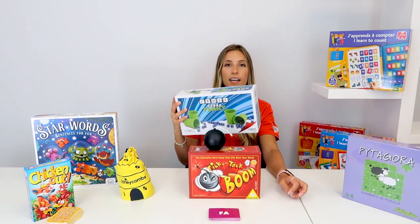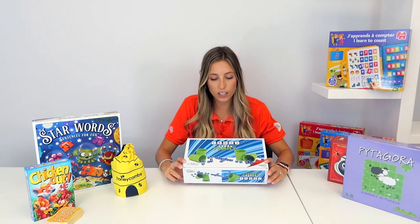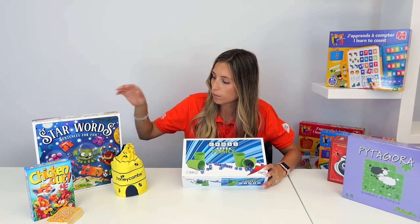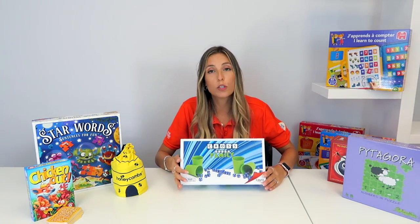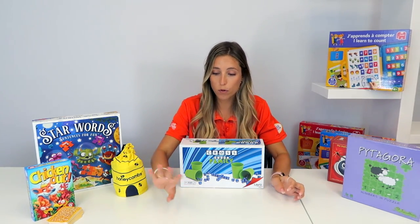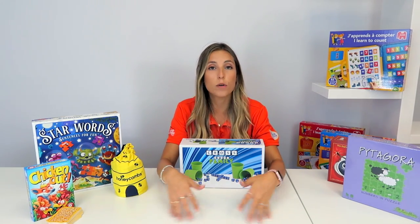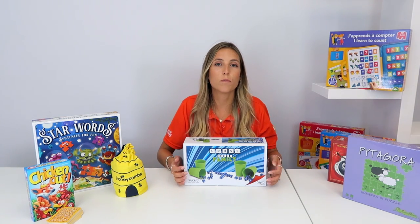The next game is Cross Dice, which is quite similar to Star Wars. You split the dice into four packs, and on each turn you shake them in a cup, throw them on the table, and place your dice to build your own crossword.